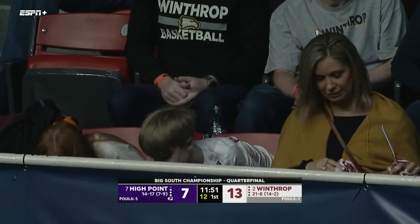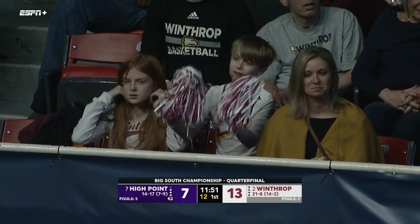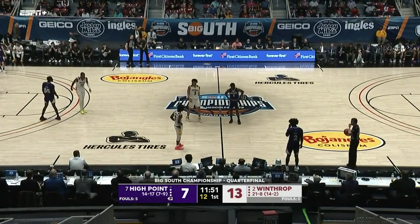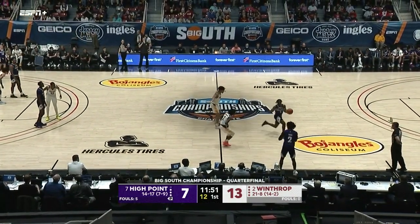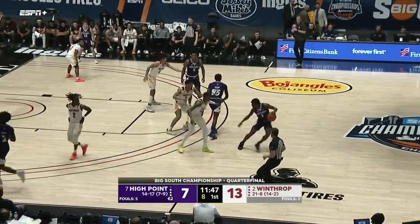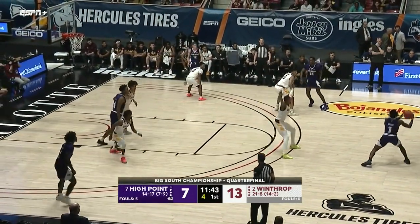Welcome back inside the Bojangles Coliseum here in Charlotte, North Carolina. With John Williams, I'm Jeff McCarriker. For those who don't know, John Williams — again, all-conference player here in the Big South and also a member of the Harlem Globetrotters, spending time traveling around — what did you say, over 40 countries, all 50 states? Great career.